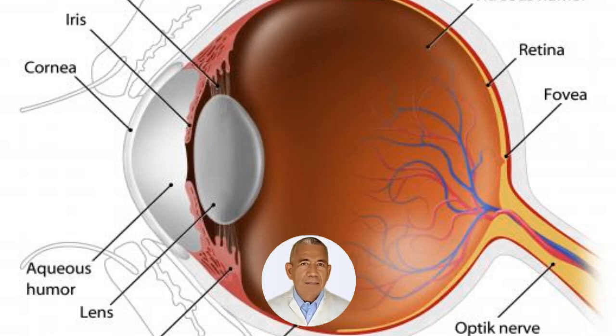Retinal scarring is the development of scar tissue on, in, or under the retina, an important structure in the back of the eye. Mild scarring may not be a serious medical issue, but large scars can cause vision distortion and eventual vision loss.